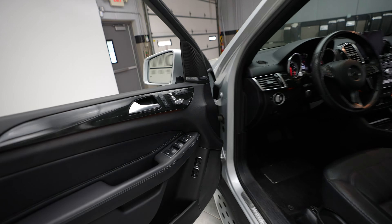Memory seats. Driver seat controls. Driver door controls. Driver seats. Steering wheel controls. This vehicle has 40,666 miles, with a push button ignition.